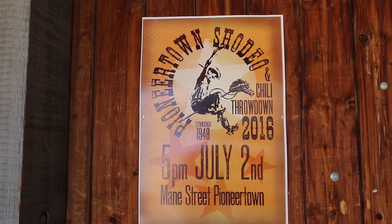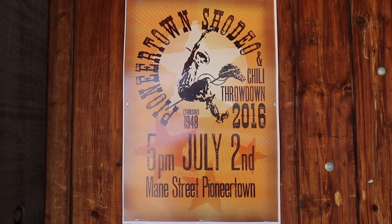They used to host events like mock gunfights and things like that. These days it tends to be focused much more around one event which takes place on Independence Day weekend, called the Pioneer Town Showdio and Chili Throwdown. It's a really big event, very popular.